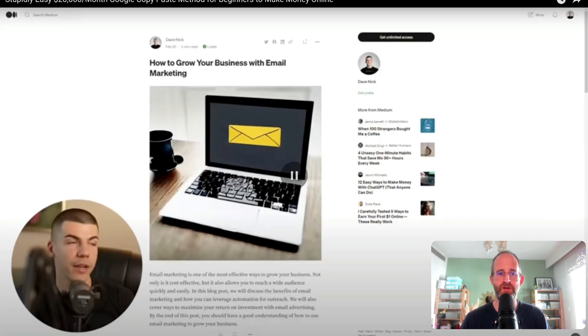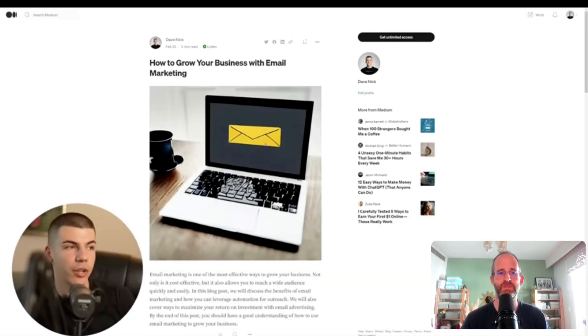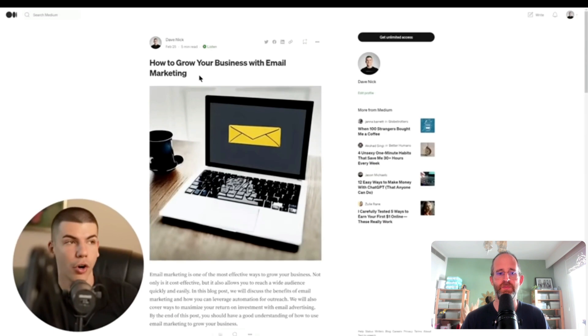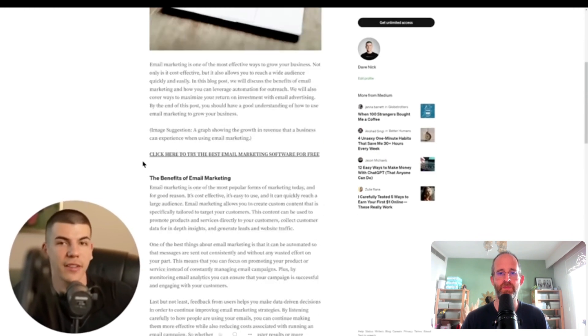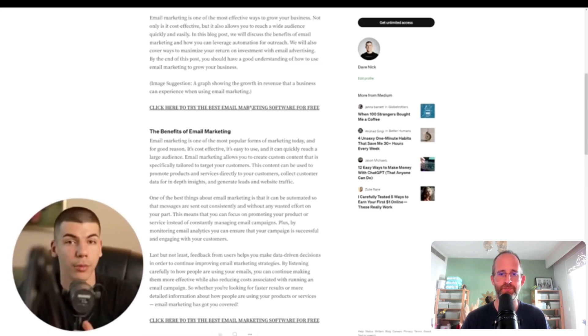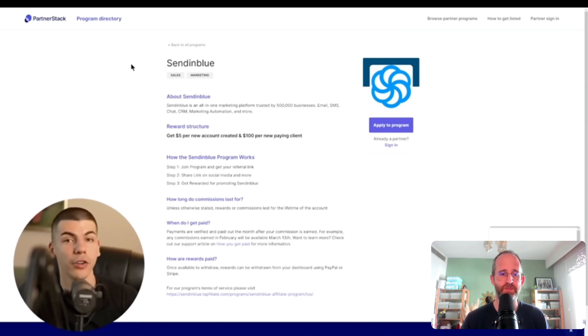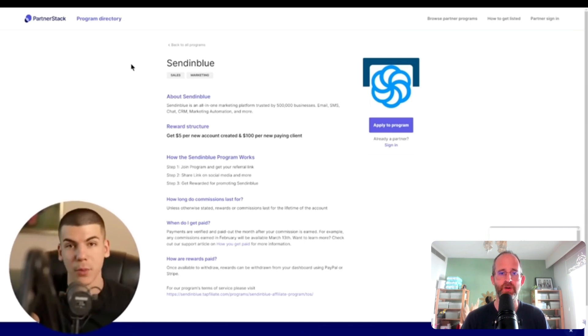You can also get people to sign up through your referral link just by posting on Medium.com — as long as Medium doesn't remove it. There's obviously a lot of traffic on Medium and people can organically find your blog post, read it because it's valuable and unique, and potentially click on the referral link. There are thousands of different software companies you can find on PartnerStack and promote in the same way.